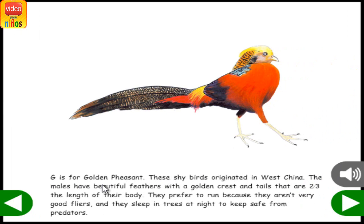G is for Golden Pheasant. These shy birds originated in West China. The males have beautiful feathers with a golden crest and tails that are two-thirds the length of their body. They prefer to run because they aren't very good flyers, and they sleep in trees at night to keep safe from predators.